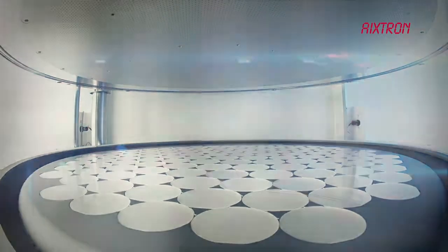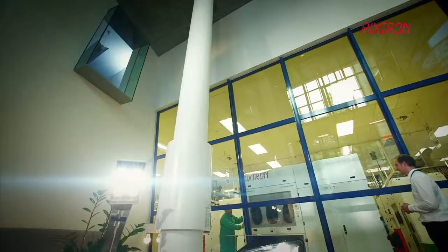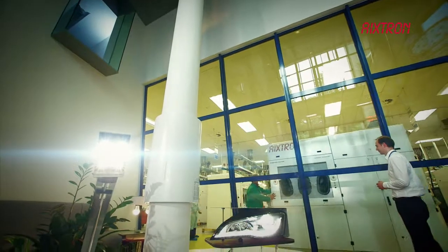Specifically for the global LED industry, Extron has been providing the foundations for its initiation and growth. Within 30 years, the company has delivered more than 3,000 deposition systems worldwide.